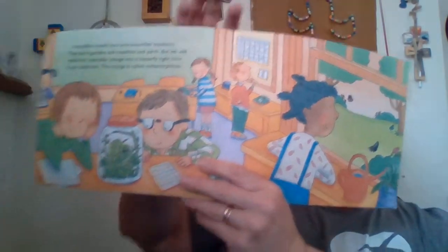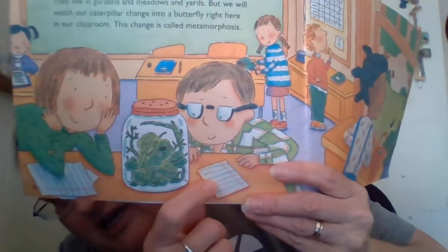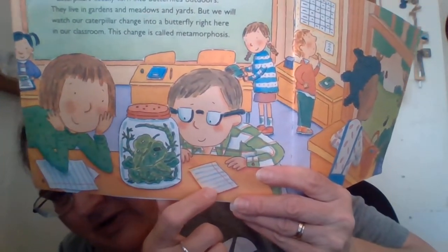The change is called metamorphosis. Can you say that big word? Metamorphosis. Look, they're keeping journals, just like I encouraged you to keep a journal and draw a picture of the caterpillars each day. Isn't that cool? They do journaling in their classroom like we do.